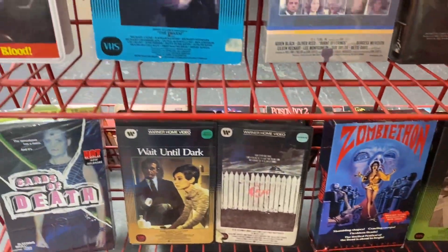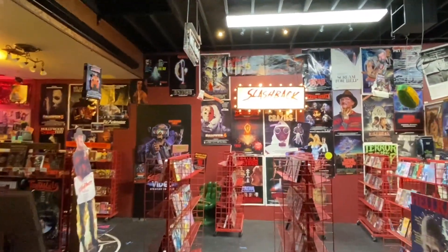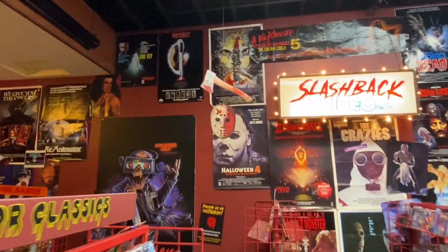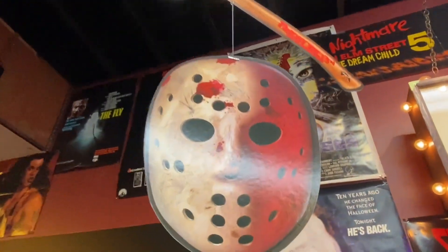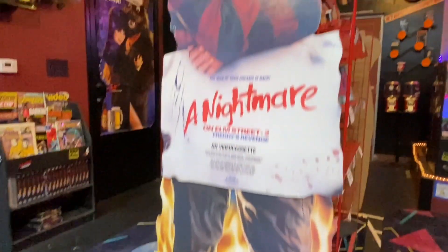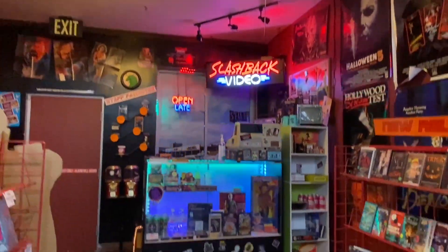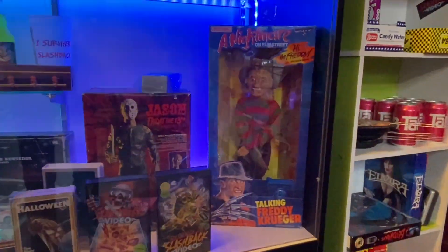Trilogy of Terror — I love that. That was like the scariest movie to me when I was little. I tried to pause on things I find interesting or horror movies I really love. It was Jason. I love this — I remember seeing those types of displays in the video stores from where I grew up. Of course the Freddy, and more Freddy.